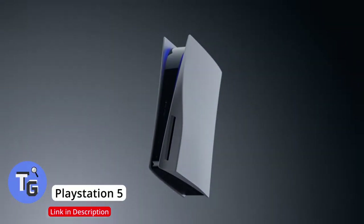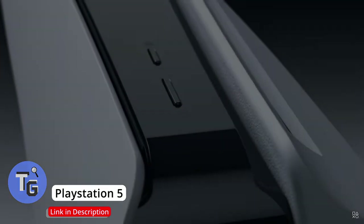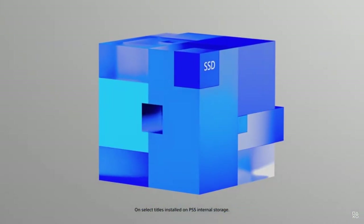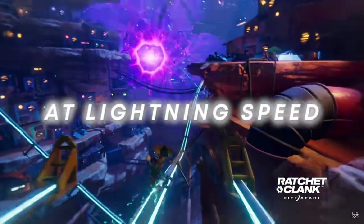The PlayStation 5 doubles up on FPS at 120Hz, compared to the PS4 with 60 frames per second. The PS5 also packs 4K resolution giving you crystal clear video images. Jam-packed with the latest best games and with stunning ray tracing capabilities.